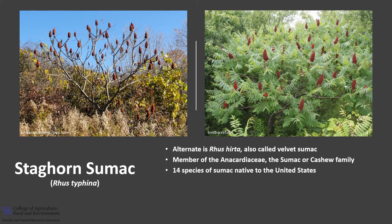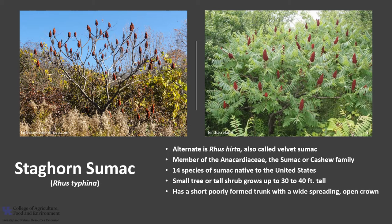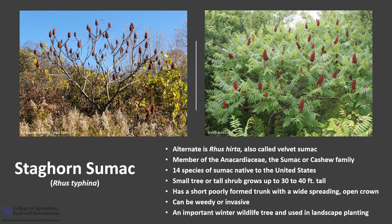There are 14 species of sumac native to the United States. This small tree or tall shrub typically grows up to maybe 30 to 40 feet tall with a diameter less than 10 inches. The tree usually has a short, poorly formed trunk with a wide-spreading, open crown. Staghorn sumac can become weedy or invasive on some sites, but it is shade intolerant and will not persist in a forest that has a closed canopy. It is an important winter wildlife tree and used in landscape planting.